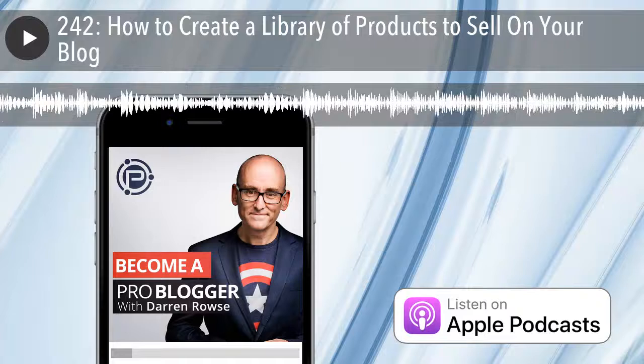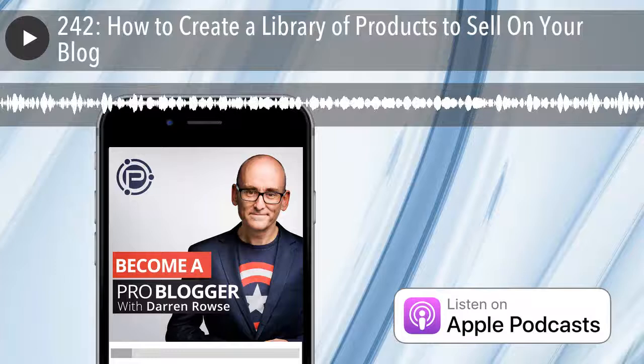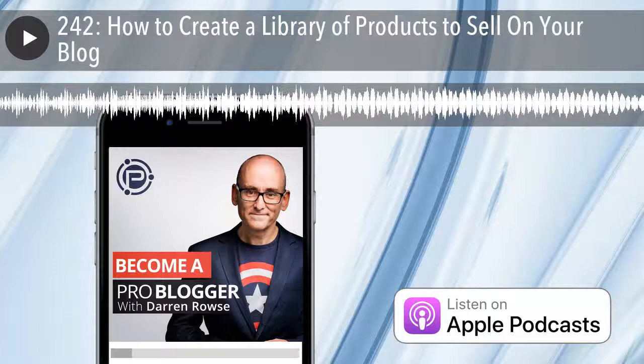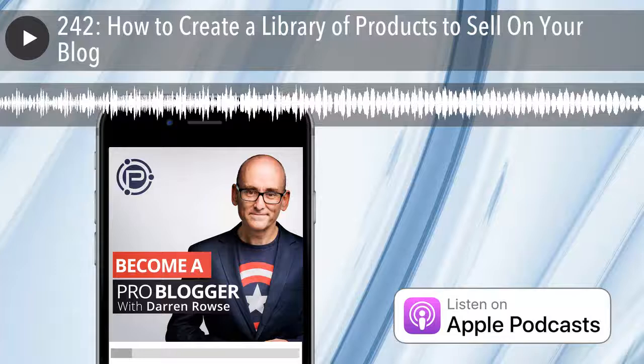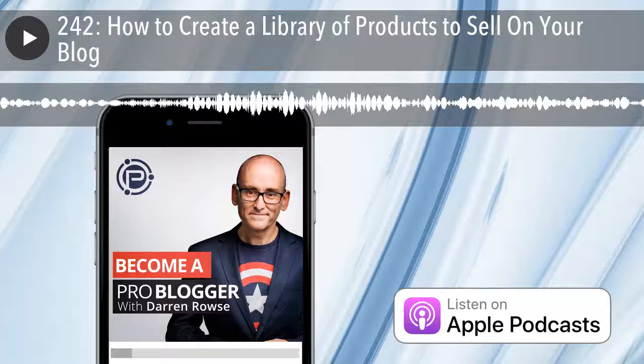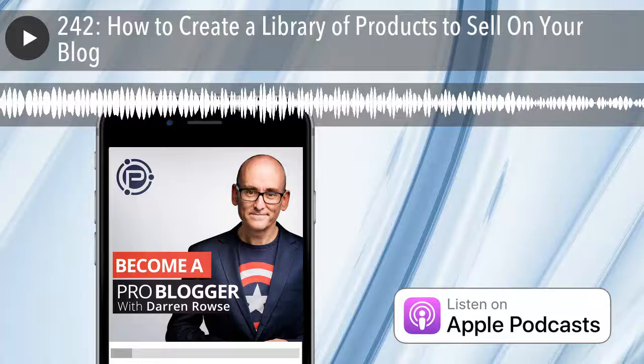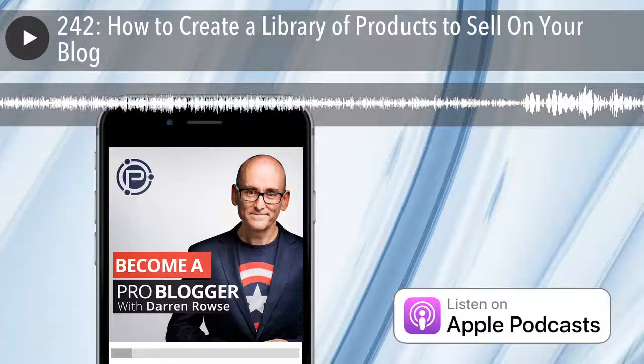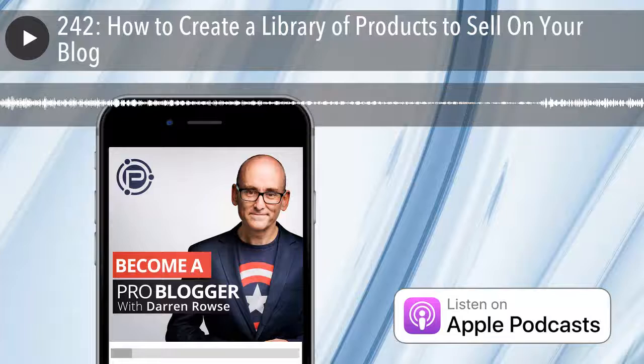Another factor I always consider before creating a product: have we done an affiliate promotion of something similar? I highly recommend finding someone else's product you can promote as an affiliate first. It teaches you a lot about creating products — you see what your readers respond to and the price points that work. It essentially lets you test whether your product will work. Just be careful not to reproduce what someone else created; you don't want plagiarism or to be seen creating something too similar to an existing product.